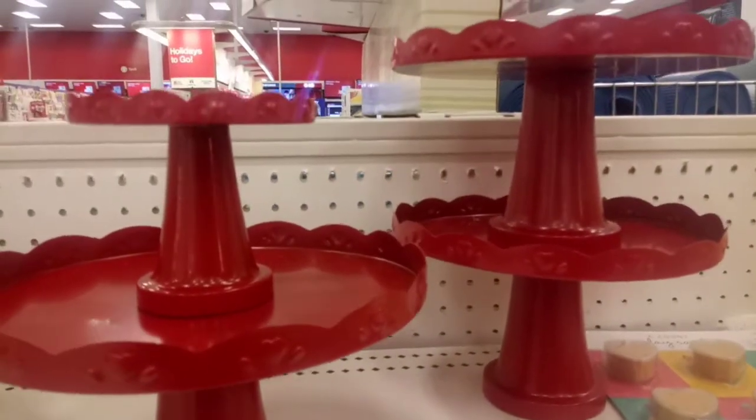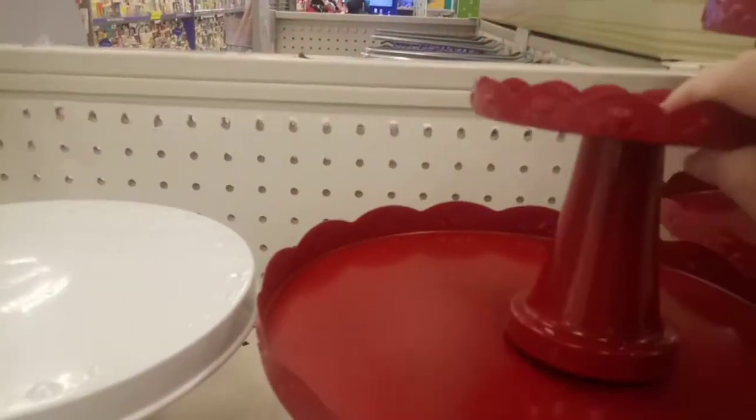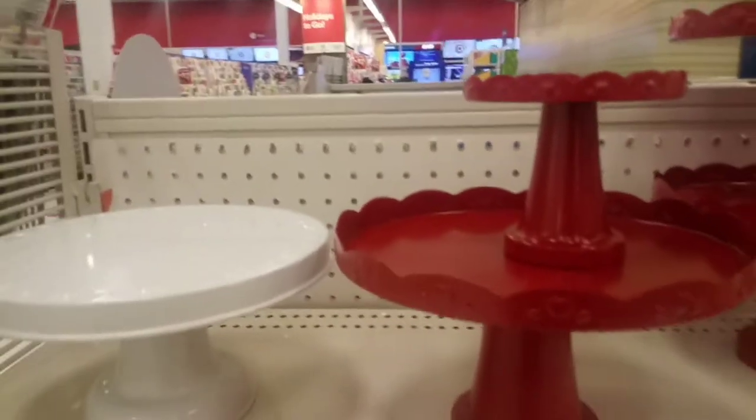Speaking of beautiful, the cake trays are back. You can use them tiered — the bottom one is $5, the upper one is $3 — or you can use them alone. Either way, they're both a wonderful bargain, coming in all red or all white. Pick your color.